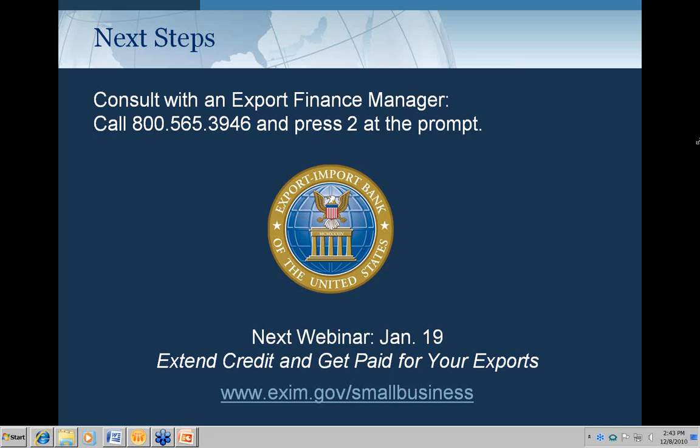How does Ex-Im Bank view the export of software? Software exports are a little trickier due to licensing issues, encryption, and the nature of buyers and uses. I would suggest talking with someone in the working capital finance division — we have specialists in our engineering division who know more about software. There are software exports that are eligible, and some of our lenders are also very familiar with software and technology.